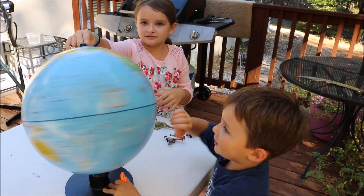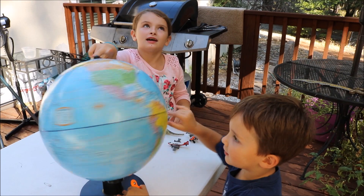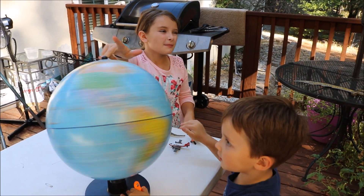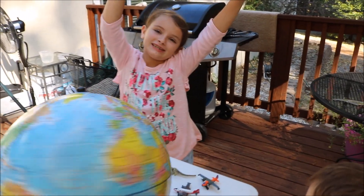Does anybody tell you at school the Earth is flat? No. The Earth is not flat, it's round. That's right. That's why sometimes when you think about it, the sky looks kind of roundish.